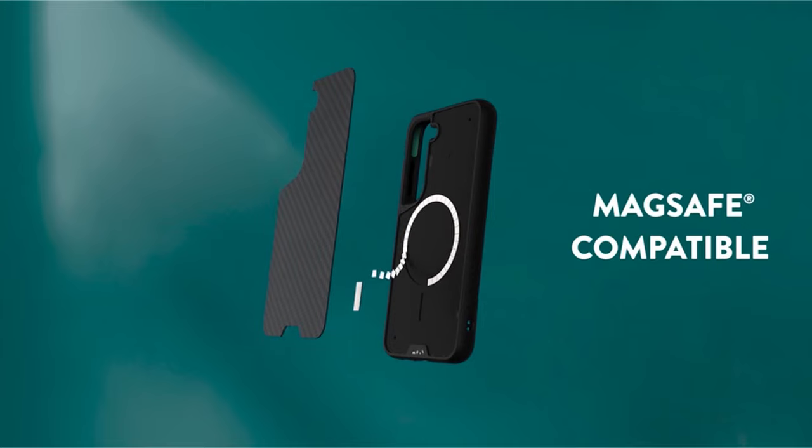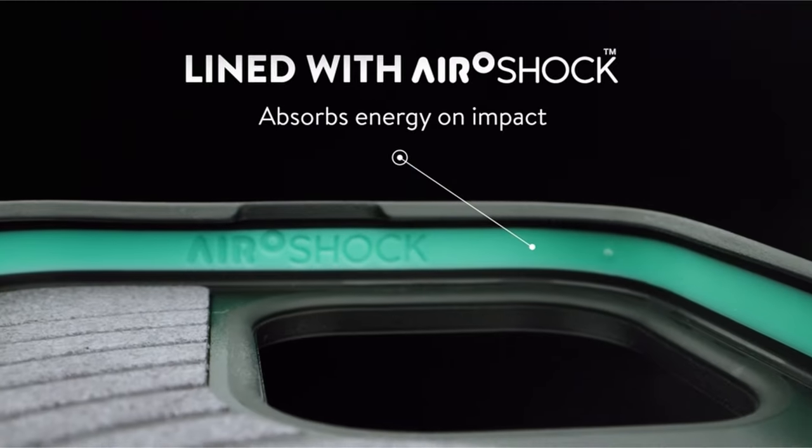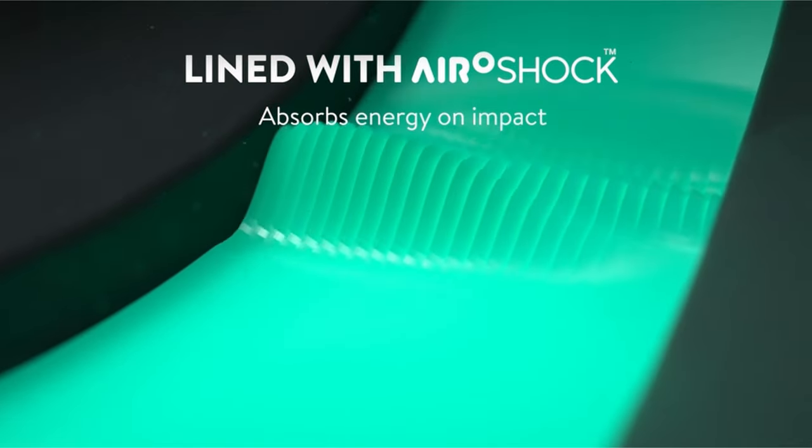Trusted by millions, the Galaxy S24 Ultra case undergoes rigorous durability tests, ensuring resilience against extreme scenarios like helicopter drops and rooftop tosses. Mous stands by their craftsmanship with a warranty and dedicated customer service.